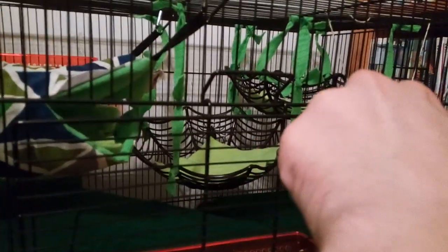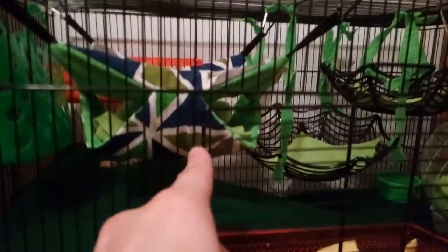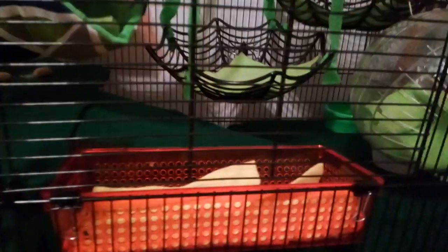So what I've done is left some of the fleece panels — like the ones in the hammock and the ones in the ball — unwashed. The ones in the baskets I added today were washed, but the hammock ones and the yellow ones weren't. That way, when the cage is cleaned, there's still some of their scent in it.